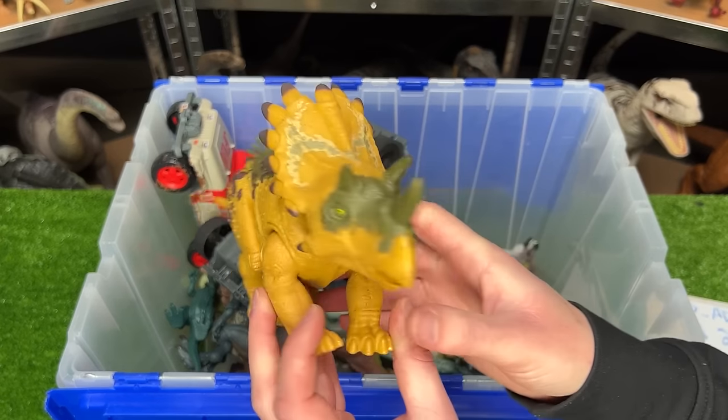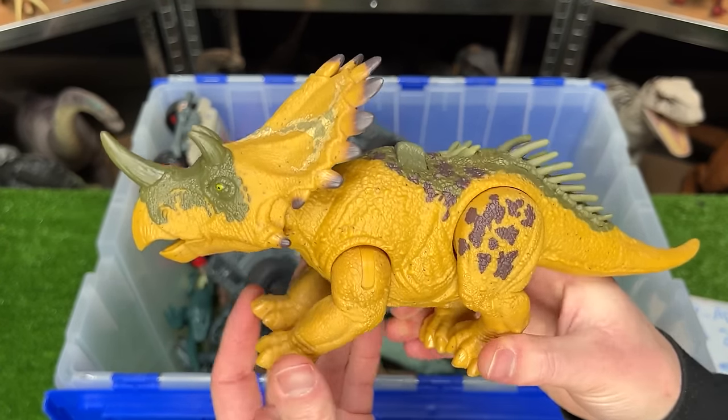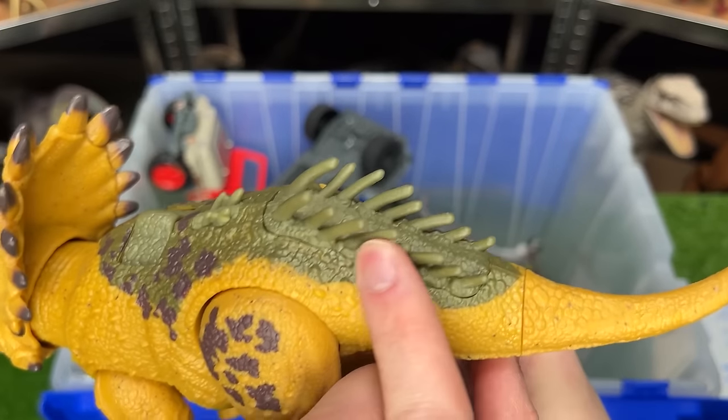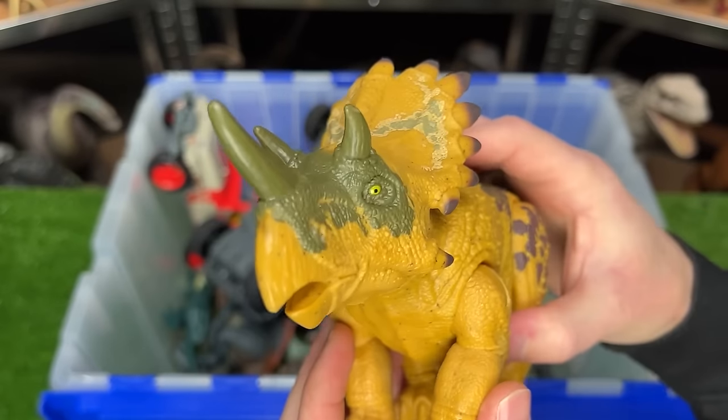Here's a slightly similar-looking dinosaur. This one is called a Regalus Ceratops, and it has the bright yellow coloring with the purple and green on its body. It's interesting that it's got some spikes right there on its back, and this one too has the action button for sound effects.